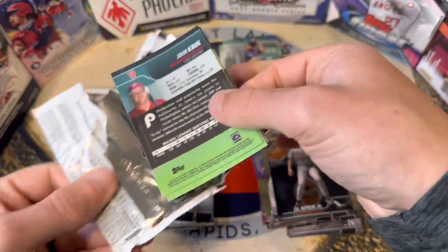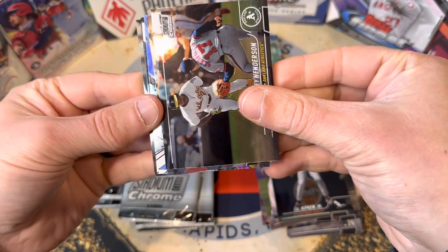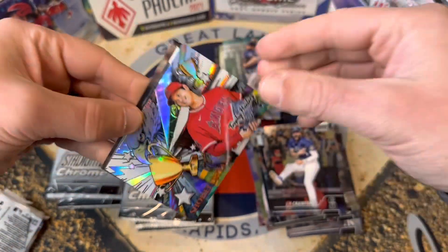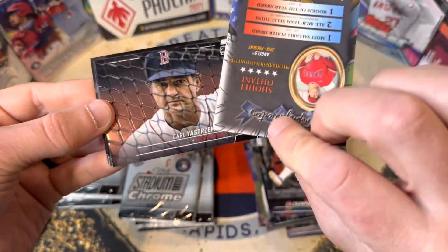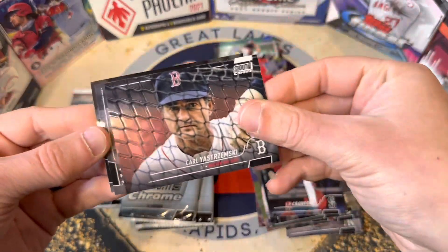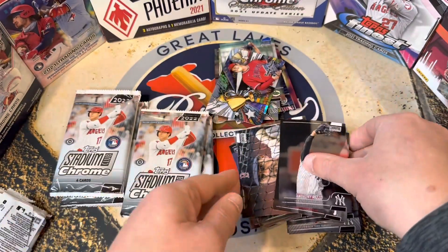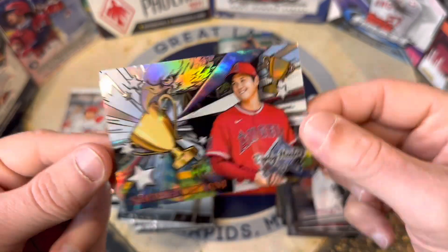Itching to see who we pull for our autograph. Here's Rickey Henderson, JP Crawford, and then — another Ohtani! That is sweet, awesome card there, not numbered. Yastrzemski, Rizzo and Kruk — that is just, you know, the eagle on the Trophy Hunters, that's just sweet.